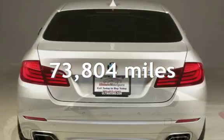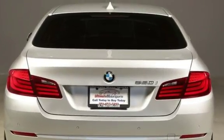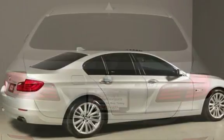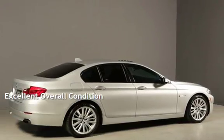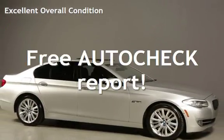This BMW has less than 74,000 miles on the odometer. Estimated fuel economy for this vehicle is 15 miles per gallon in the city and 22 miles per gallon on the highway. This vehicle is in excellent overall condition. Ask to see the free auto-check vehicle history report.